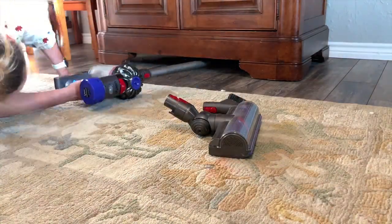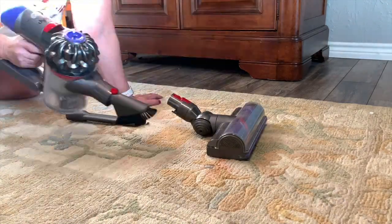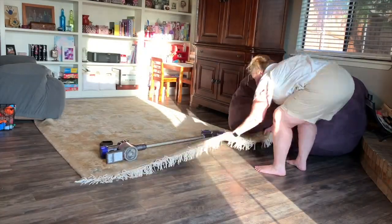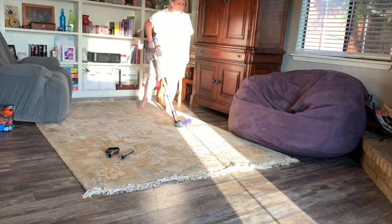One of the things I love the most about this vacuum is how quick and easy it is to switch out the attachments. You can see I'm using like three different attachments here, and even though the video is super sped up, it's very easy to switch them out — that's the main reason I just love it so much.